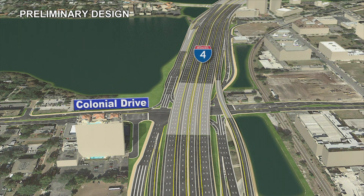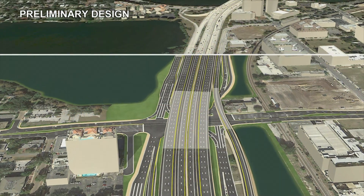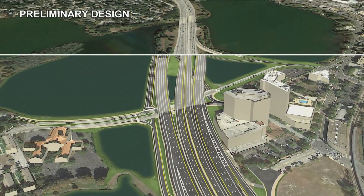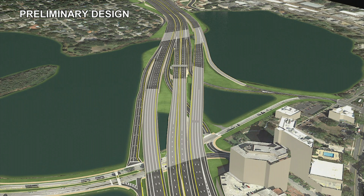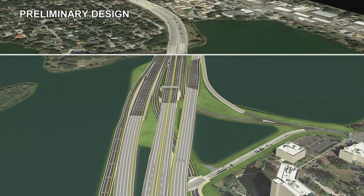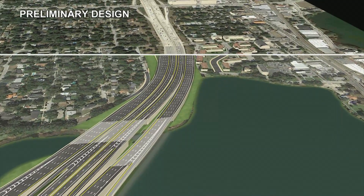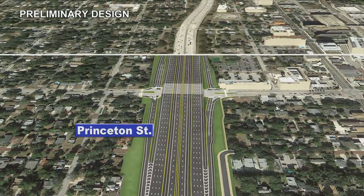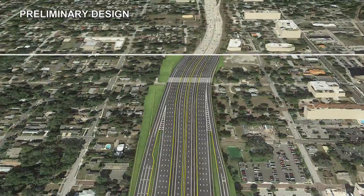The Colonial Drive interchange will be reconfigured to a single-point urban interchange. This improves traffic flow and allows all left-hand traffic movements to be controlled by a single traffic signal. Direct Connect ramps from Ivanhoe Boulevard to the eastbound express lanes and from the westbound express lanes to Ivanhoe Boulevard will be provided. Looping exit ramps will be removed and an additional eastbound auxiliary lane will be added from Colonial Drive to Princeton Street, along with an additional right-hand turn lane from the eastbound Princeton Street exit ramp, fostering free-flowing traffic heading out of downtown Orlando.